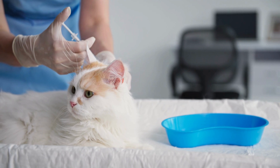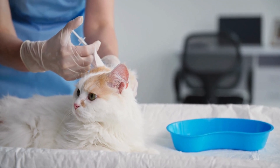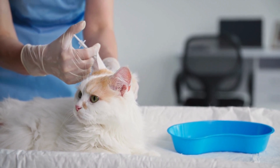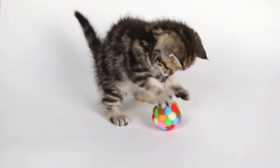Keep up with regular vet visits. It's important to stay up to date on your cat's vaccinations and to monitor their overall health. Regular vet visits will help ensure that your cat is getting the care they need. Your vet can also help you manage any additional health issues that may arise as a result of your cat's cerebellar hypoplasia.